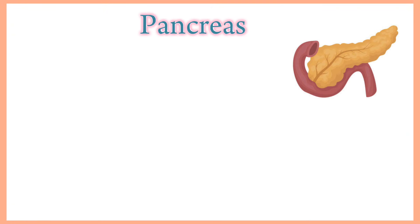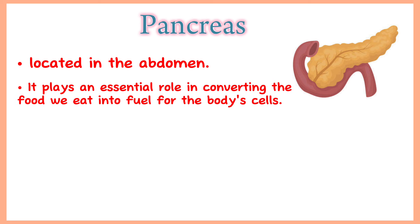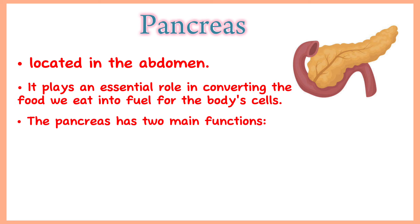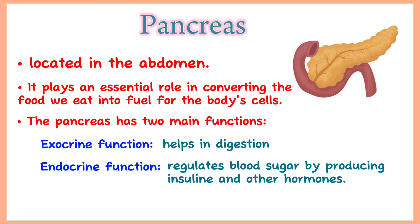Pancreas. The pancreas is an organ located in the abdomen. It plays an essential role in converting the food we eat into fuel for the body's cells. The pancreas has two main functions: an exocrine function that helps in digestion, and an endocrine function that regulates blood sugar by producing insulin and other hormones.